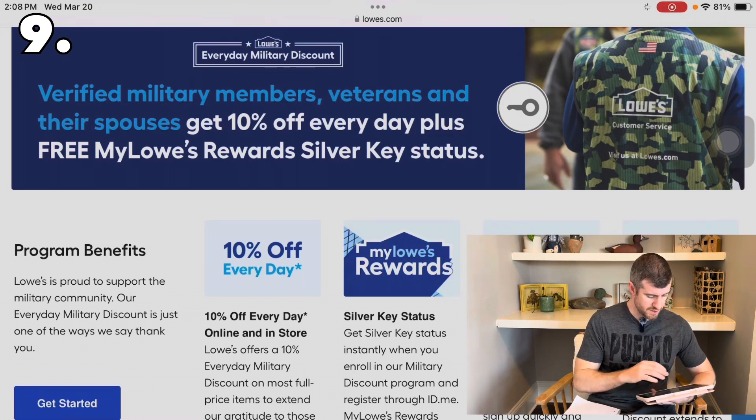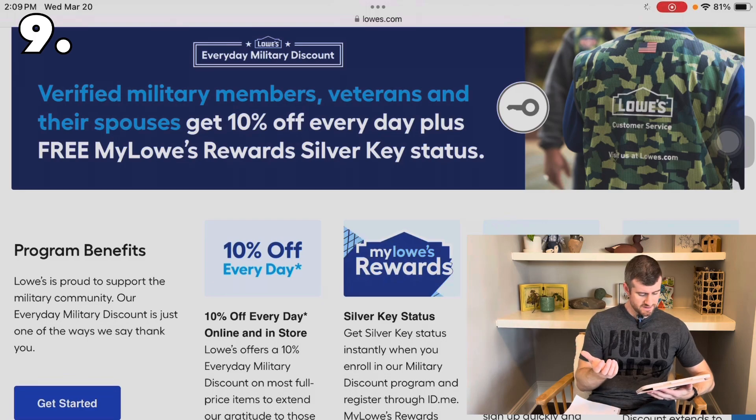To give thanks to service members, Lowe's has an everyday military discount of 10% off your whole purchase. Verified military members, veterans, and their spouses get the 10% off plus free Mylowe's Rewards silver key status, which includes free standard shipping and more points per dollar. Lowe's also has dedicated veteran parking — usually three or four spaces near the entrance next to handicap parking.